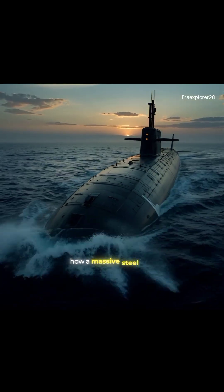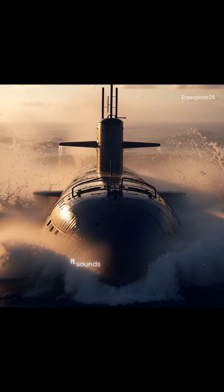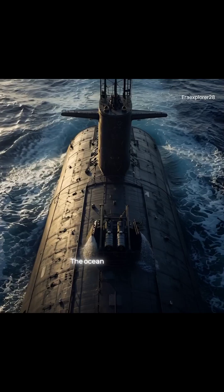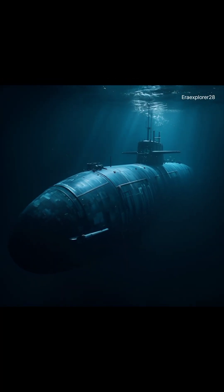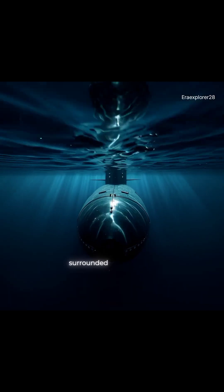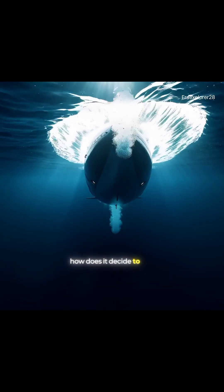Have you ever wondered how a massive steel submarine can sink deep into the ocean and then calmly rise back up? It sounds impossible, right? Steel is heavy, the ocean is crushing, so why doesn't a submarine just fall straight to the bottom? And here's the real mystery: once it's deep down, surrounded by immense pressure, how does it decide to come back up?